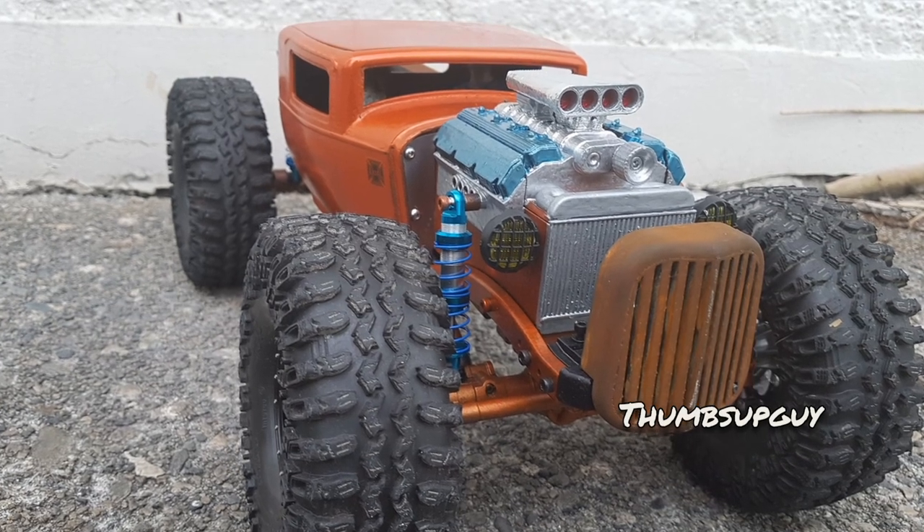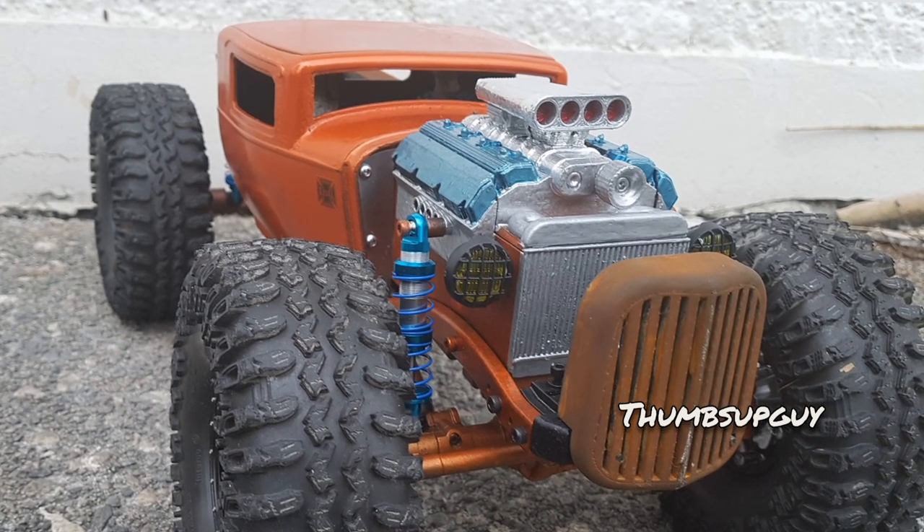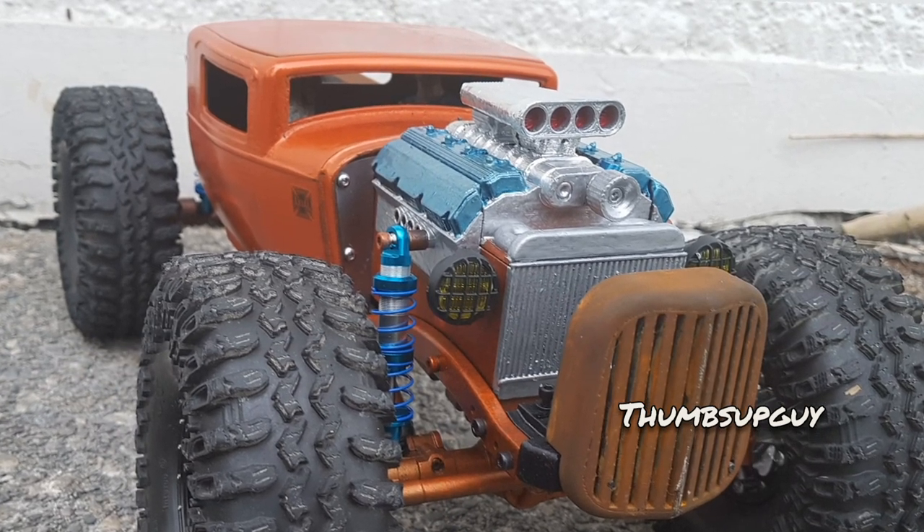The cartoonish proportions and this bold color choice on the body really give it a kind of Hot Wheels vibe, and it looks like a capable crawler too.